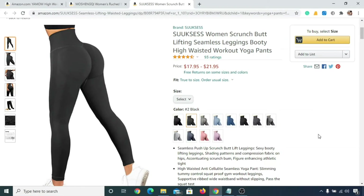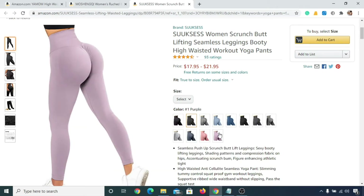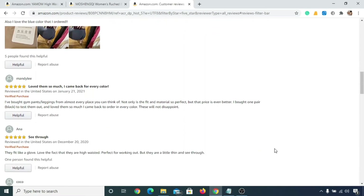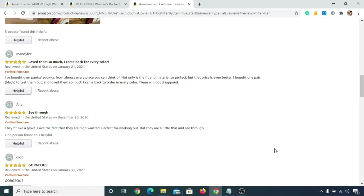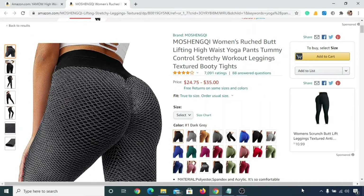In number three we have Suki's Women's Crunch Yoga Pant, and it will cost you anywhere from seventeen dollars to twenty-two dollars. You can get this yoga pant in several designs. You can see some of the best reviews for this yoga pant given by actual customers.